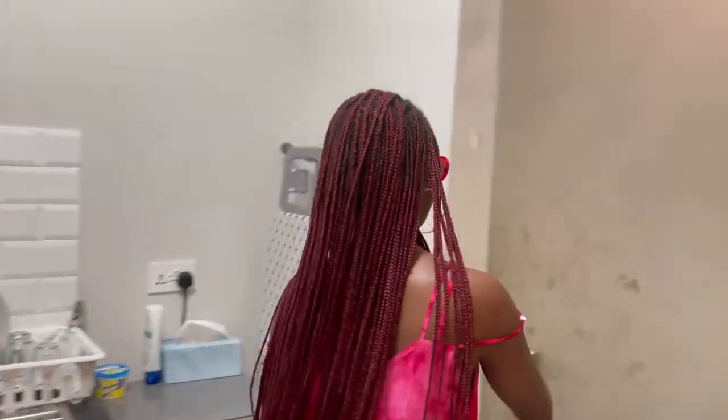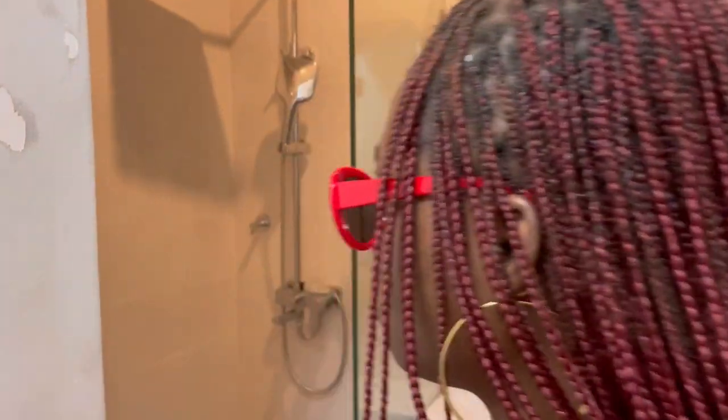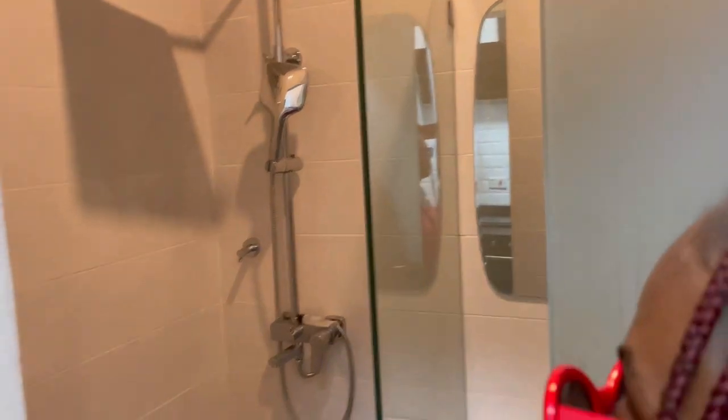And this is the bathroom — very small. You literally have just the shower, and you can't even open the door fully.